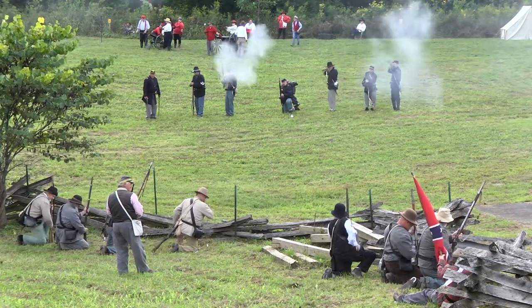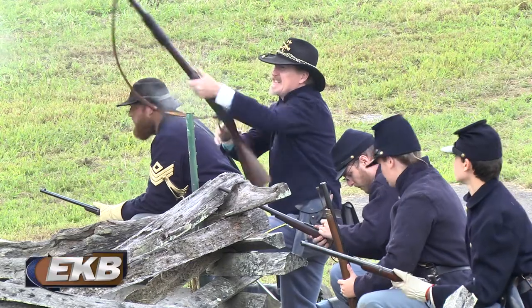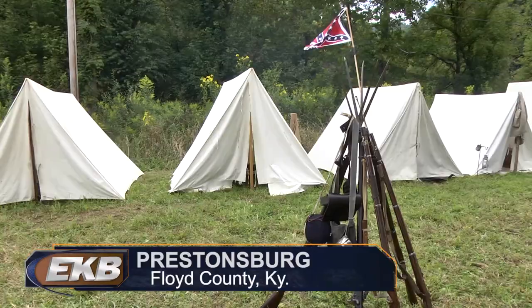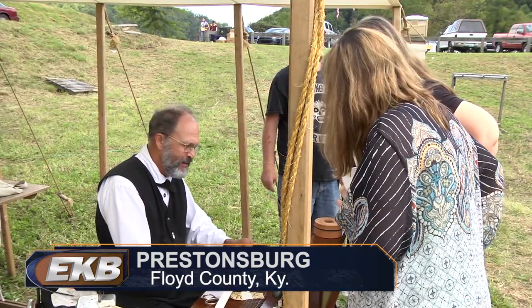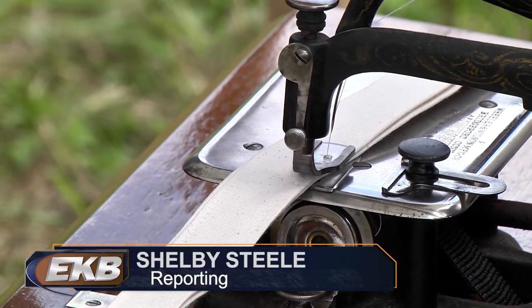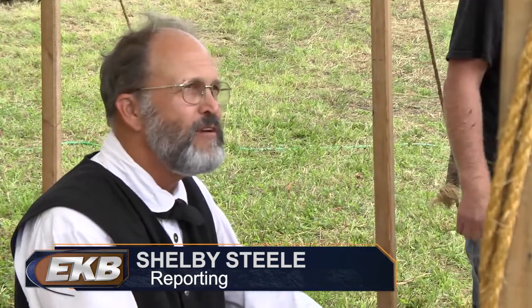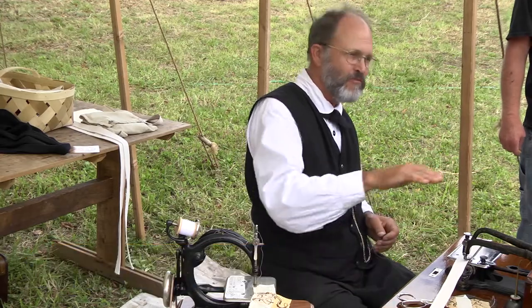As the North and South squared off in Prestonsburg this weekend during the Battle of Middle Creek reenactment, local vendors were also set up for residents and tourists to view. One vendor in particular caught the eyes of many with his vintage sewing machine, which he bought on Craigslist. While the sewing machine did not win the war for Union soldiers, owner Bruce Austin says it certainly helped.